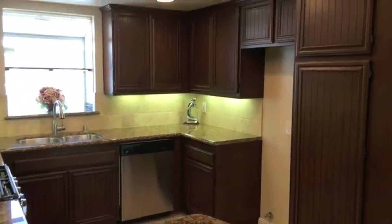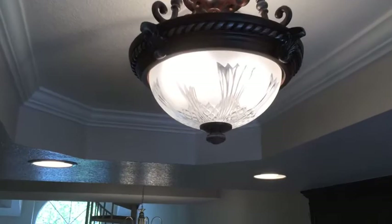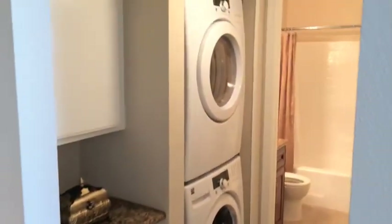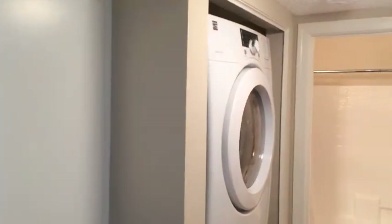There's travertine tile backsplash and under cabinet lighting, new floor tile, and a beautiful new custom-built ceiling. For laundry, there's a brand new full-size energy-efficient washer and dryer.